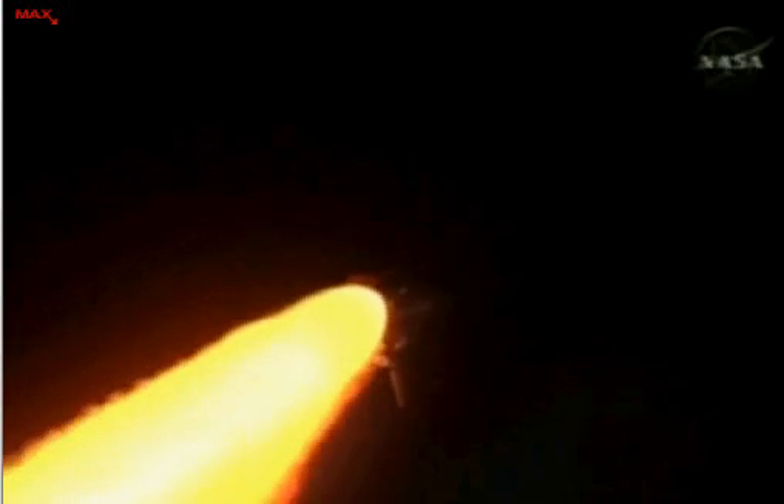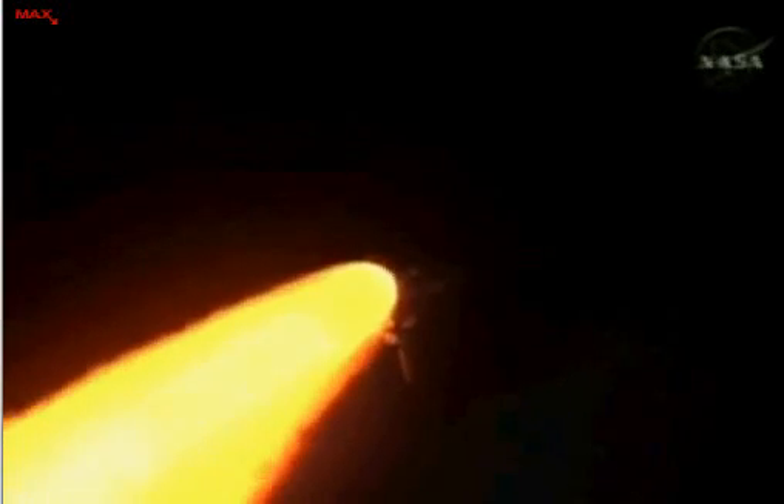Altitude 8 miles, speed 70,100 miles an hour, down range 10 miles from Kennedy Space Center.